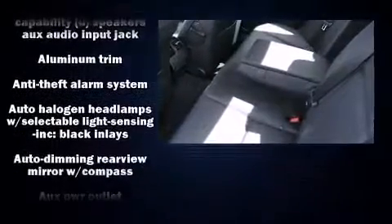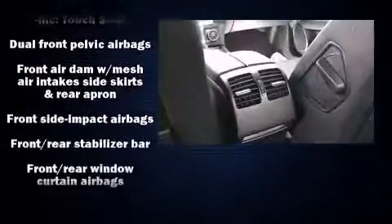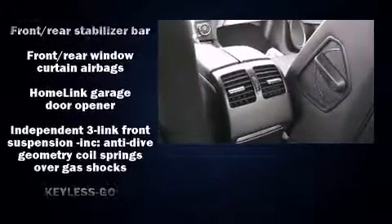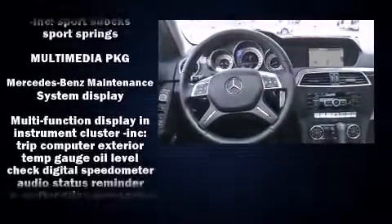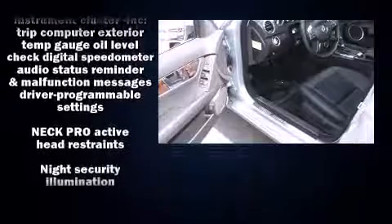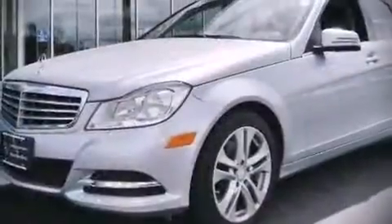With side curtain airbags supplementing the rest of the safety network, you can be assured that you and your passengers will experience top-tier protection. This vehicle has achieved certified pre-owned status by passing Mercedes-Benz's comprehensive certification process.